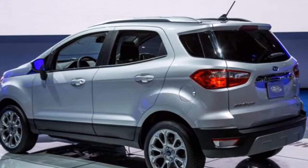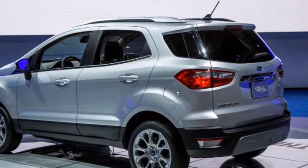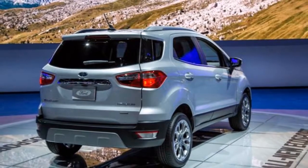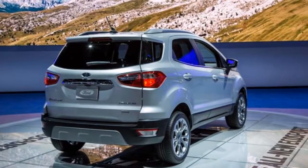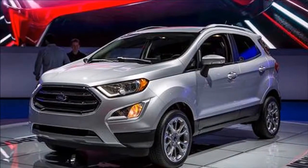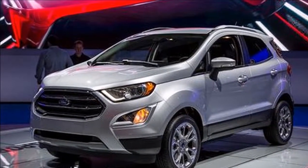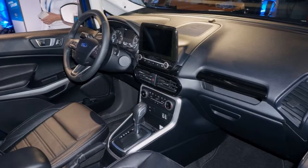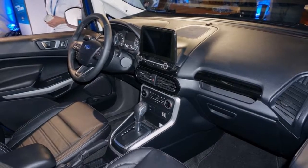Ford promises that the EcoSport has been thoroughly updated for us. Under the hood, there will be a choice between a turbocharged 1.0-liter 3-cylinder and a naturally aspirated 2.0-liter 4-cylinder. Both engines are mated to a 6-speed automatic and front-wheel drive, although the 2.0 will be available with all-wheel drive.